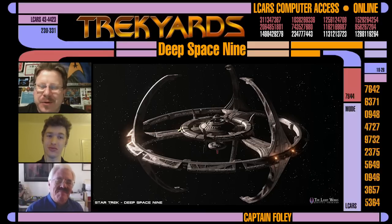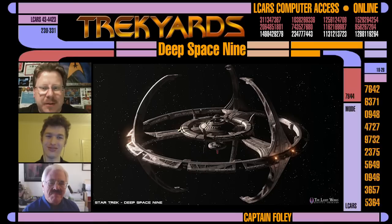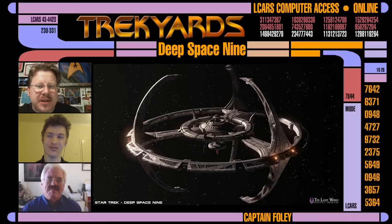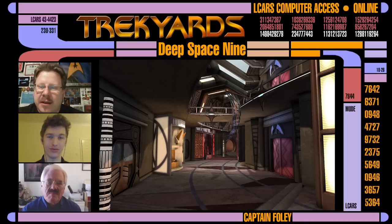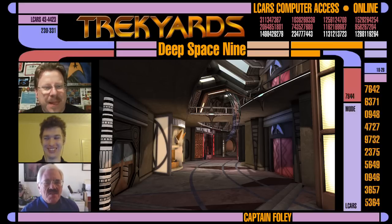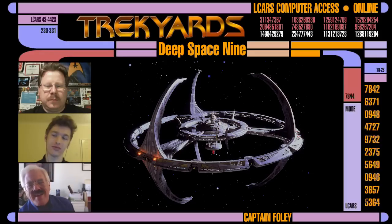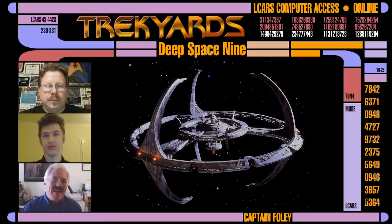Deep Space Nine — or its true name, Terok Nor — what was it like fully fleshing out a whole alien space station? We had of course seen many detailed Klingon interiors over the years, but nothing to compare to every set on DS9, at least for the first few seasons before the Defiant showed up. What was it like designing as a Cardassian and staying completely distinct from the Federation style? Anytime I can do something alien and distinct from Starfleet, it's always terrific.